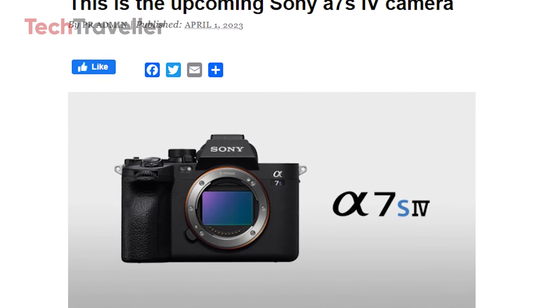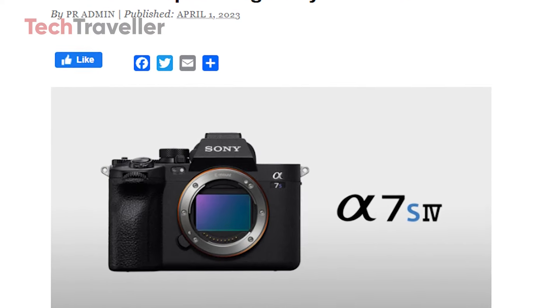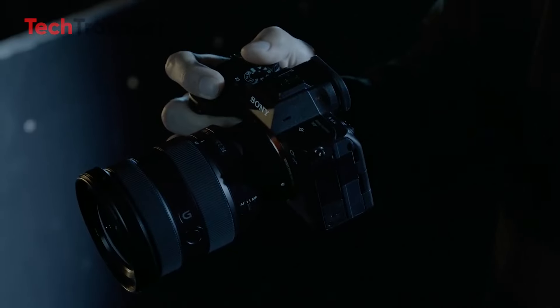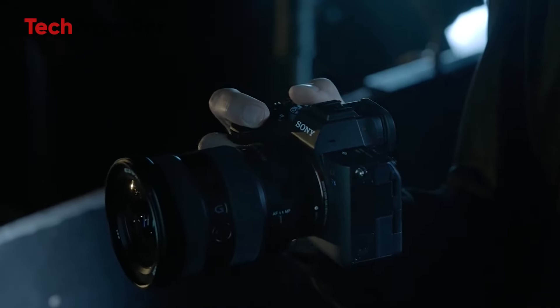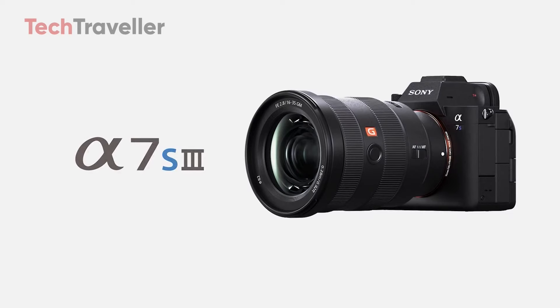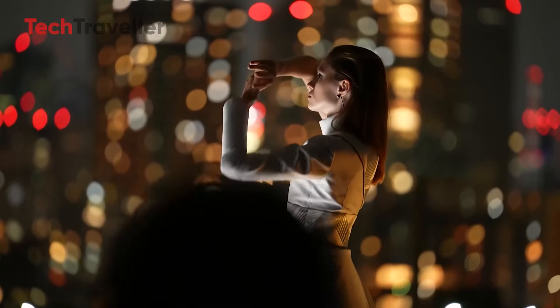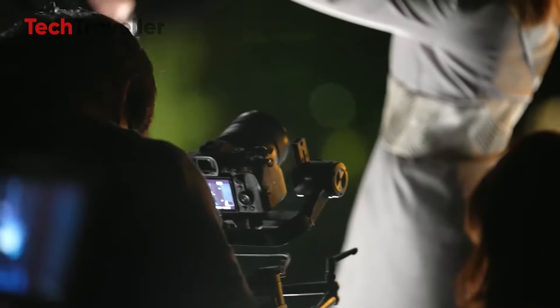In an industry where rumors typically spread like wildfire, this unusual silence speaks volumes. The A7S series has long held a special place in Sony's lineup as a low-light specialist, with a dedicated but niche following. The A7S III's 12-megapixel sensor, optimized for video and exceptional high ISO performance, carved out a unique spot in the market.